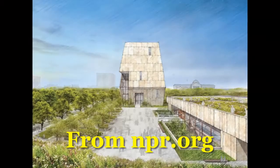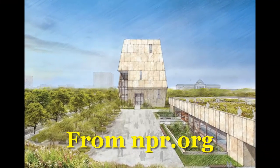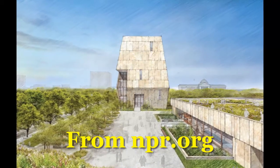The design for the Obama Presidential Center was unveiled Wednesday at an event attended by former President Obama and Michelle Obama.